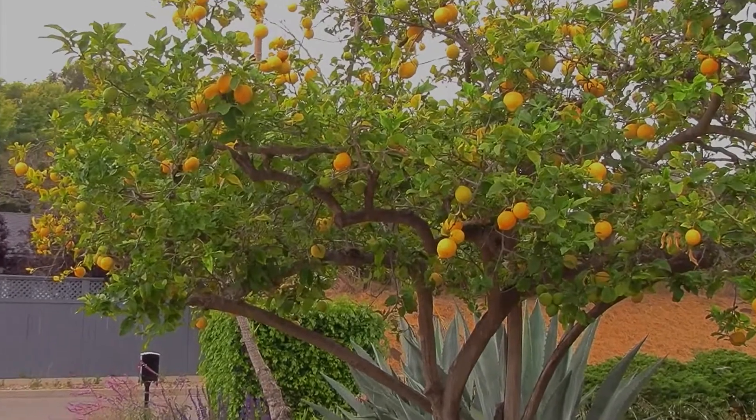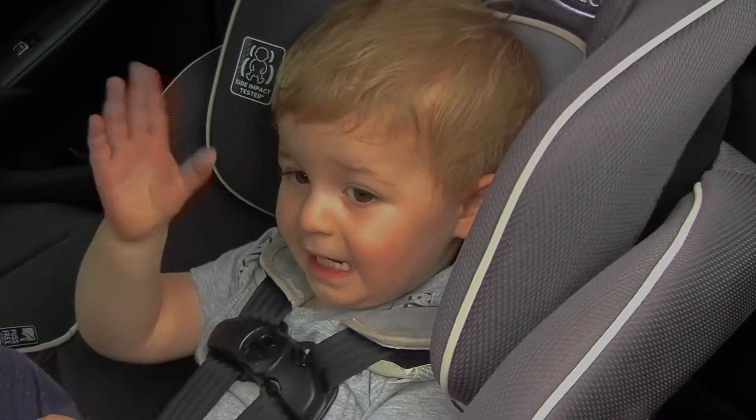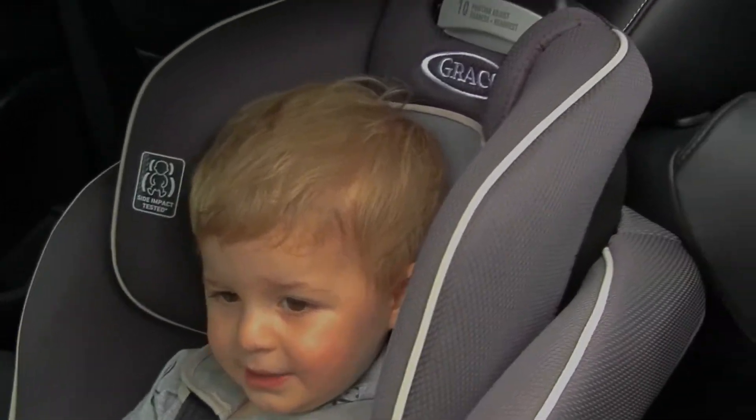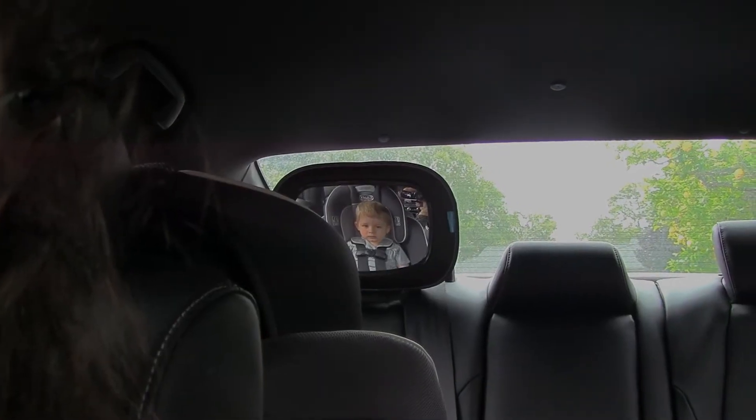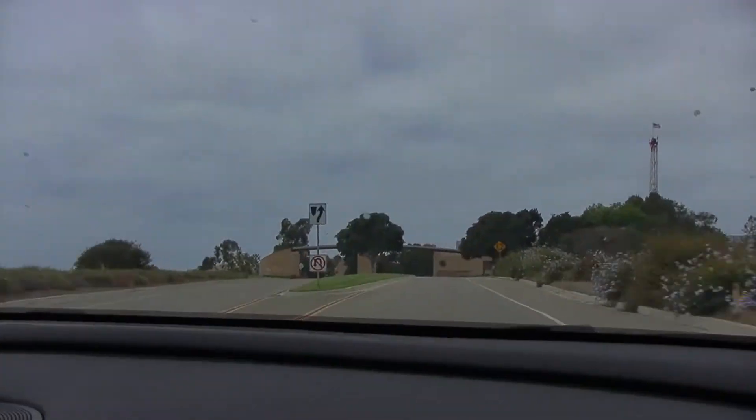Today before we really do anything else after we get dressed, we are going to go for a walk at the nearby university. We are all now buckled in and we are on our way.